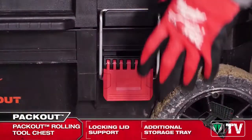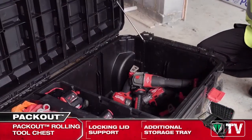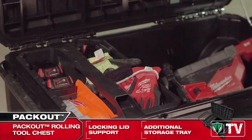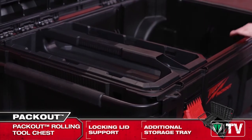you will see that it features a locking lid support. This will keep the top securely open and prevent sudden unwanted lid closure. Incorporated into the design is an additional storage tray, ideal for organizing and safely storing batteries, hand tools or any other smaller accessories.